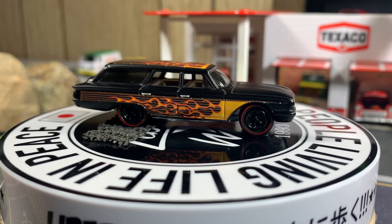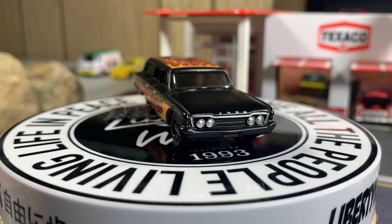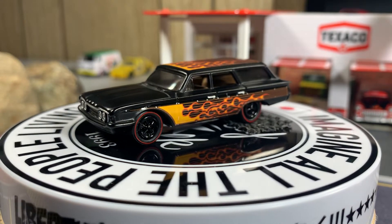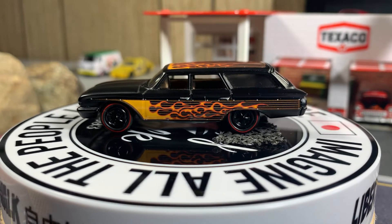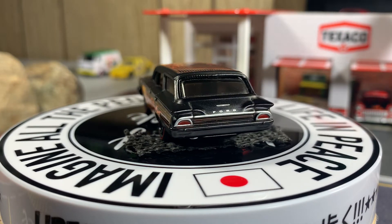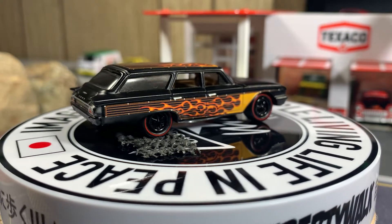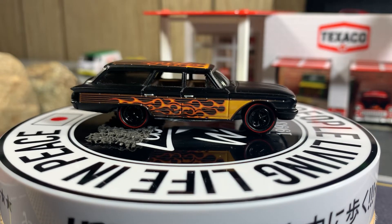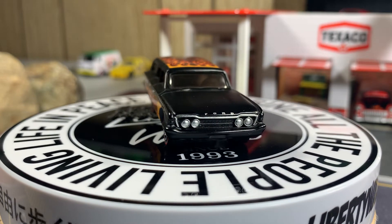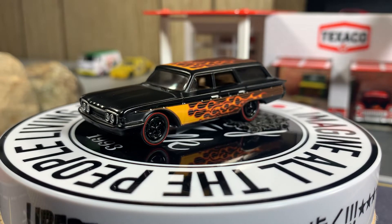Starting off with the Ford Wagon. Sorry guys, I'm trying to get everything situated here so I can show off the rest of my cars for the night — got a few here and there. Did the challenge last night, the 4x4 challenge. Okay, now we're all situated here.